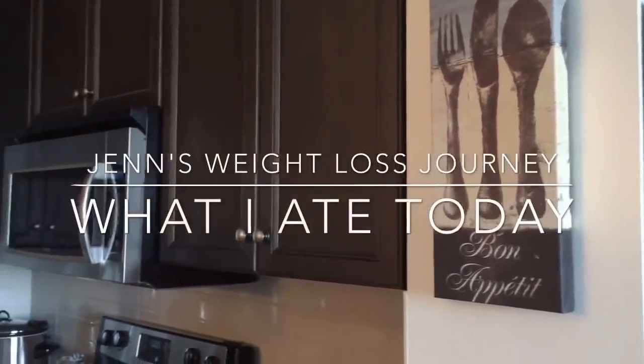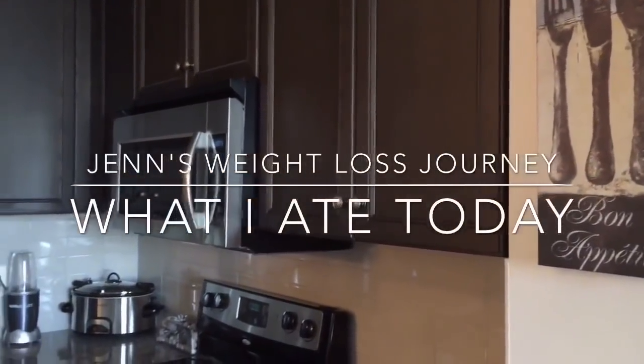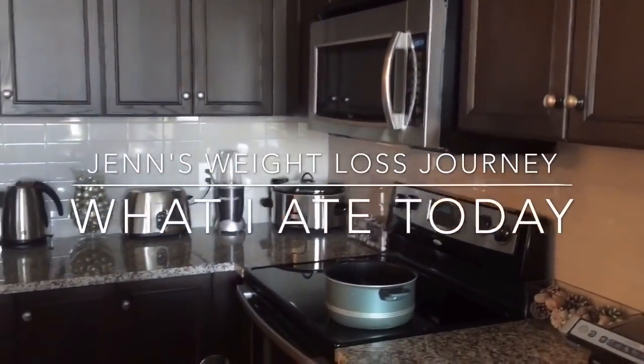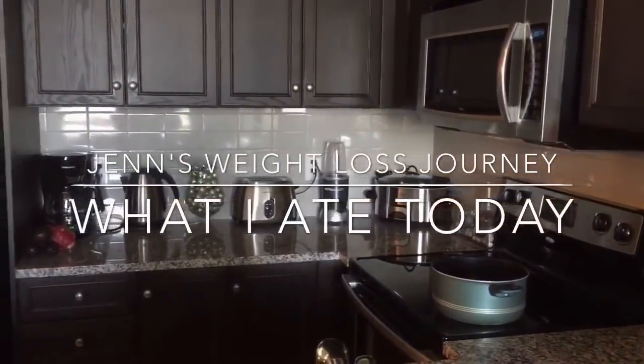Hey guys, welcome to another episode of What I Ate Today, where I share everything that I eat from the time I wake up to the time I go to bed. Today I'll be showing you plant-based nutrition, so I hope you enjoy.